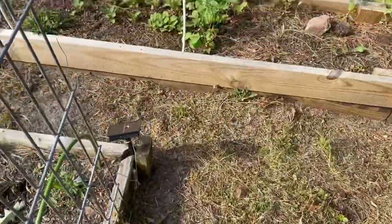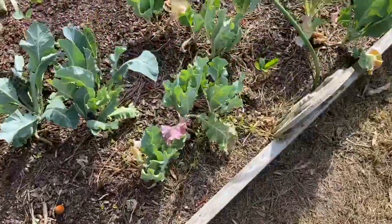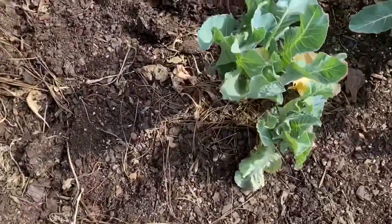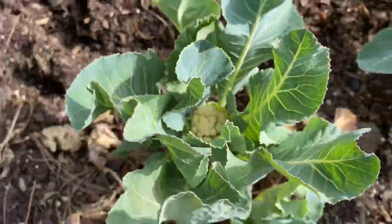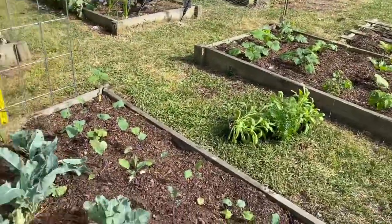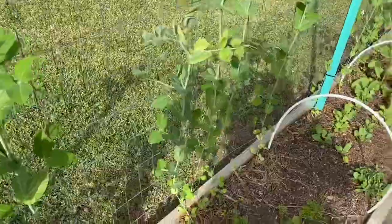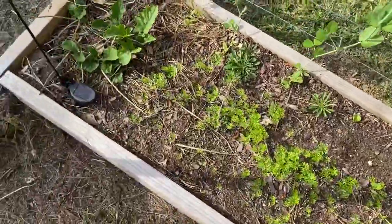Also, my husband mowed the garden and it looks so much better in here. I think it's getting a little too hot, so I do not know what we'll get out of these, but I'm willing to try. Sugar peas are doing really well. We got a good harvest out of them the other day and put them on a fresh salad and it was awesome.